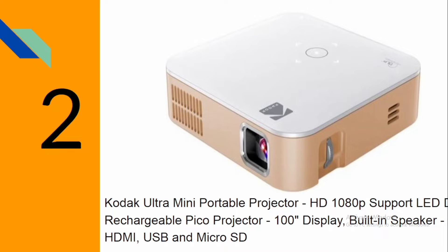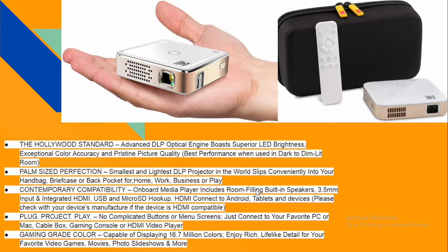The next one we're going to talk about is the Kodak Ultra Mini Projector. It's also rechargeable and can display up to 100 inches. It has a built-in speaker, HDMI, USB, and micro SD. It has zoom in and zoom out features, as well as play, next, and previous buttons. As you can see from this photo, it comes with a remote, and this image shows just how handy the projector can be — you can put it in your pocket.